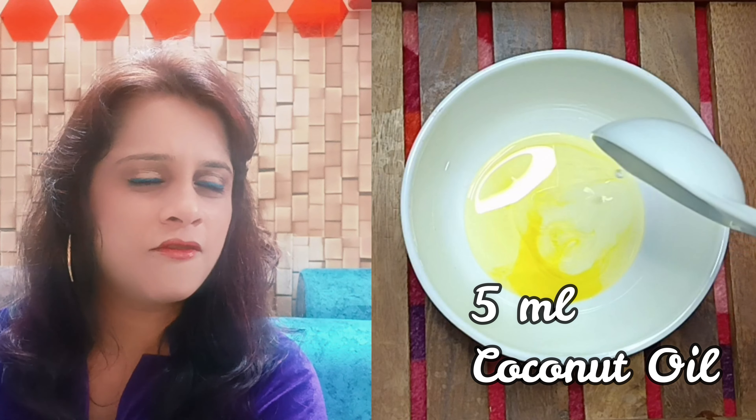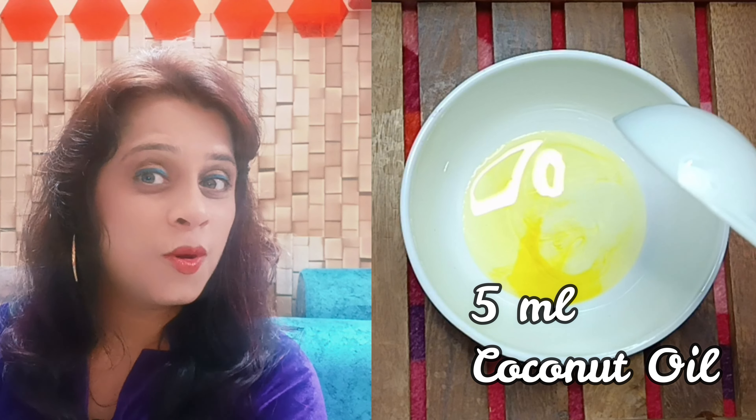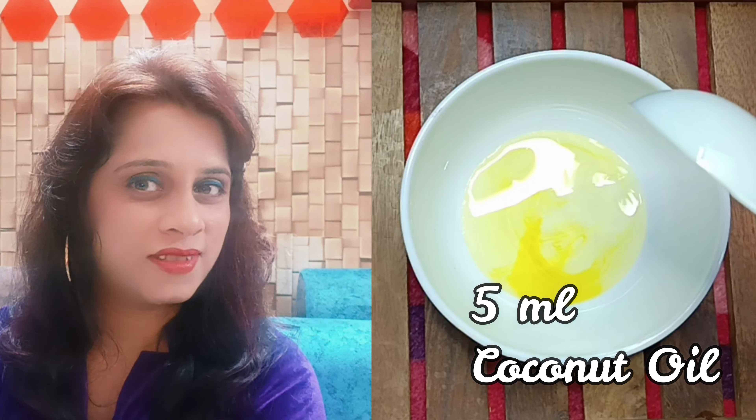Then, coconut oil. Coconut oil has anti-microbial properties and gives your skin proper moisturization and anti-inflammatory benefits.